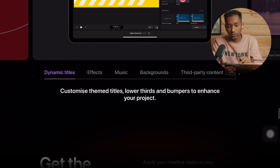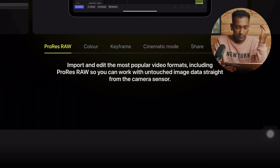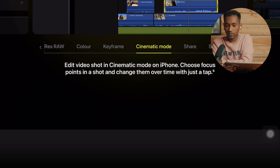You can also install third-party plugins — it's showing 'coming soon.' There's also Pro Res editing, color grading, keyframing, editing your iPhone cinematic videos, and share and send to Mac.